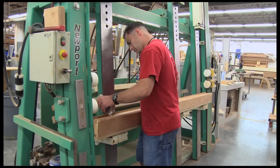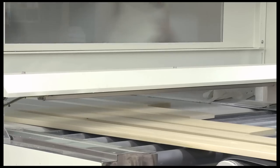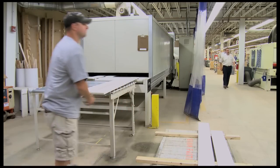Once milled, it moves to become part of a door, stair, or molding. In our pre-finishing area, we can apply primer to many of our custom products, or customers have the option of a high quality clear finish, all to save steps in the field.